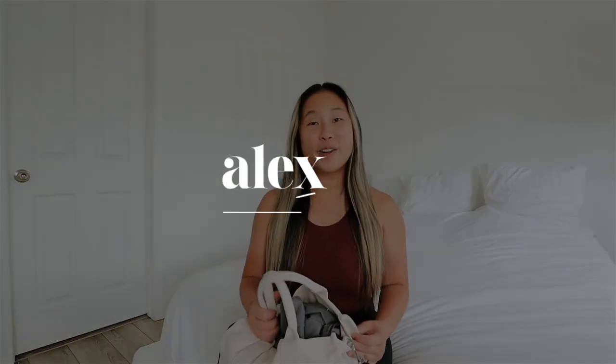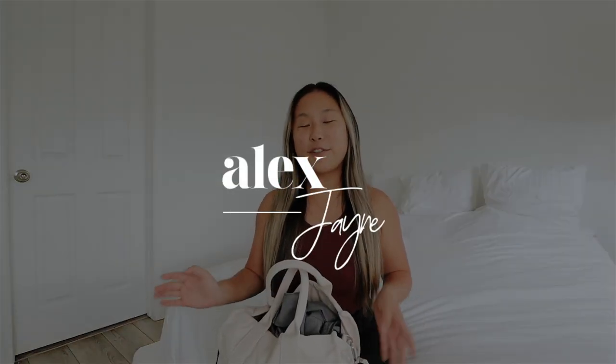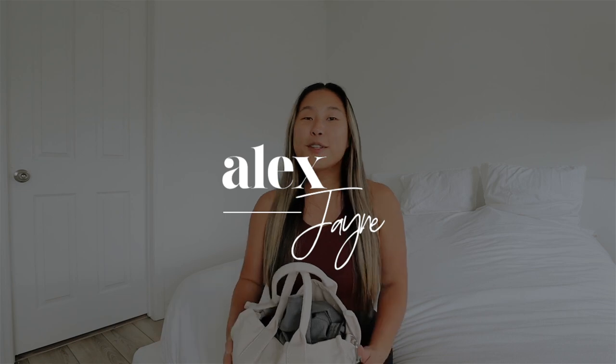Hi guys, welcome back to my channel. It has been forever since I filmed a video like this. It feels so good and I can finally do a fun themed video all about my clinical bag. If you guys are new here, I am a surgical tech student and I live in Orlando, Florida. If you want to join me on my journey in schooling and life, make sure you subscribe and turn on the bell notification. Also follow me on Instagram. And with that being said, let's just get on into what's in my clinical bag.